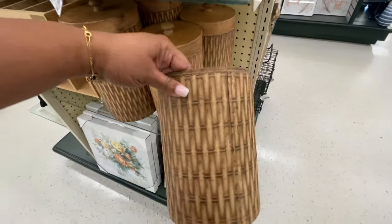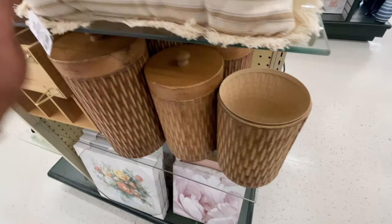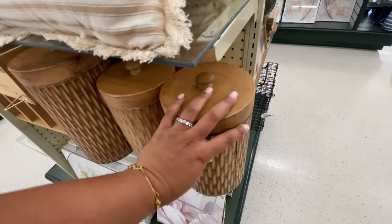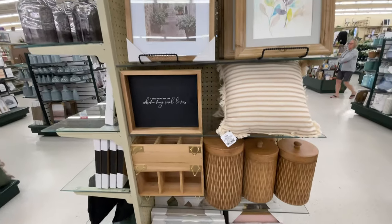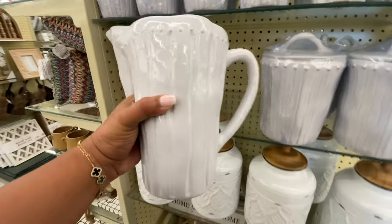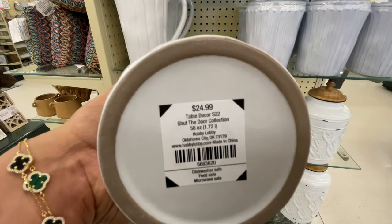These canisters right here — we've seen these before but I think they're really nice so I wanted to show them to you again. They look like wood, right? But they're not — and they're not even ceramic either. They are like a metal, some kind of metal. Speaking of vintage looking — love.